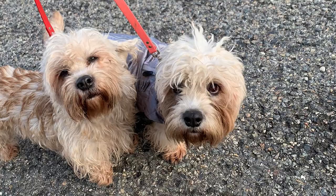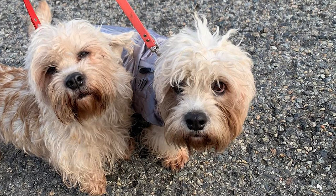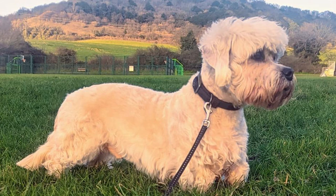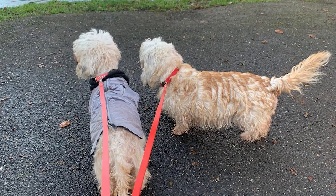Despite their tiny stature, Dandy Dinmonts need daily exercise consisting of at least an hour of vigorous play and training that challenges their body and intellect. Most Dandies fare okay as house pets, provided they get regular mild exercise. Because of their long back and tiny legs, they are prone to injury if they leap too high or try to navigate too steep steps or slopes. Nevertheless, they may participate in a wide range of canine activities, though they are not the best choice for owners seeking a running or riding companion.